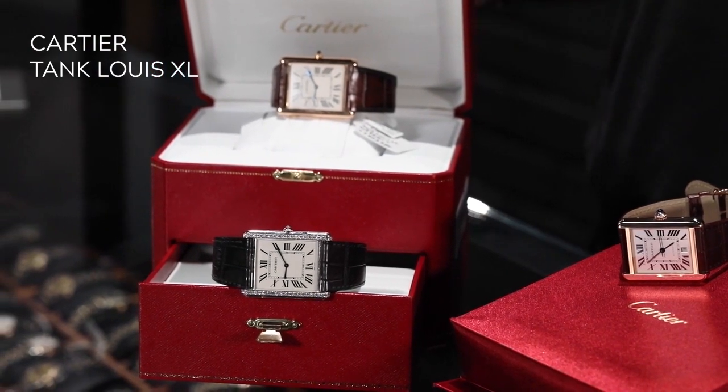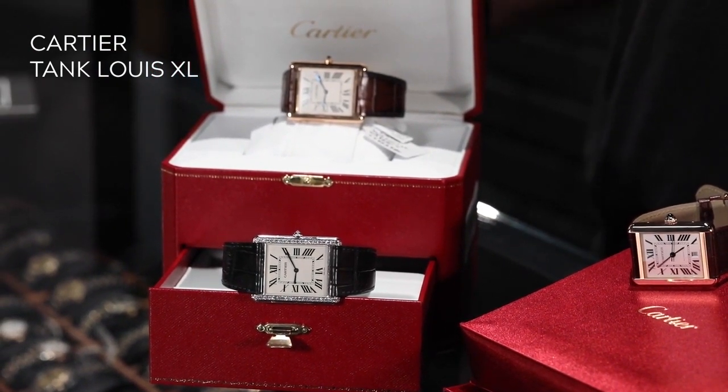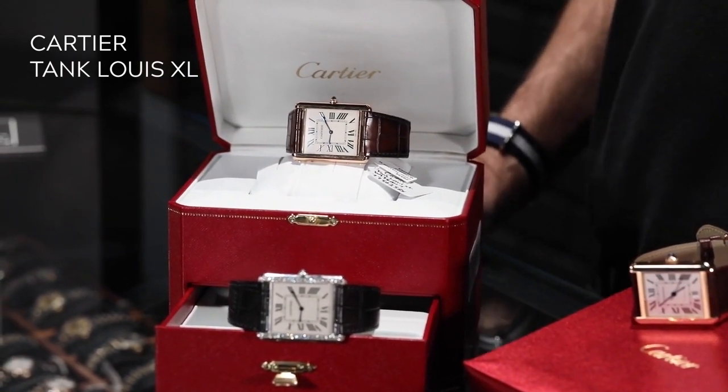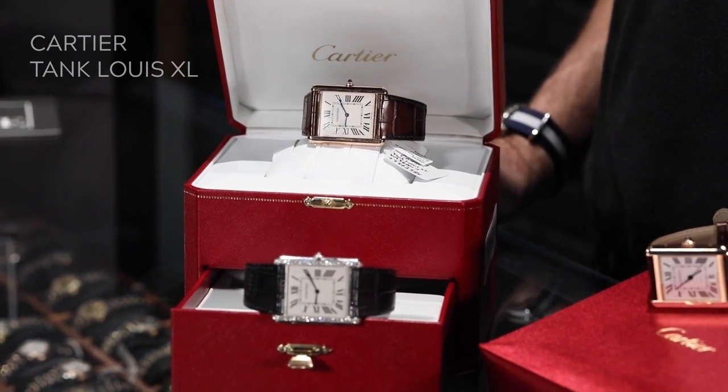The Tank watch is interesting in that it's one of the smaller watches that has continued to stay extremely popular all through the jumbo watch sort of revolution of the last 20 years. It's a true gentleman's size watch — the size watch that someone like Cary Grant or John F. Kennedy wore.